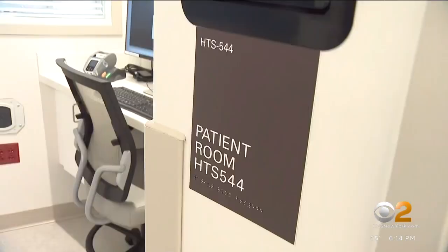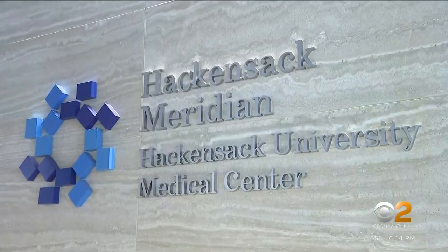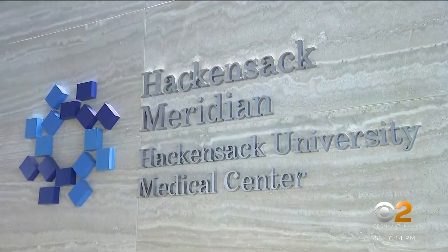From Hackensack University Medical Center, Vanessa Murdoch, CBS2 News. The total cost for the pavilion is more than $700 million.